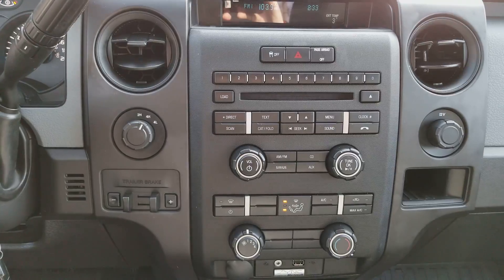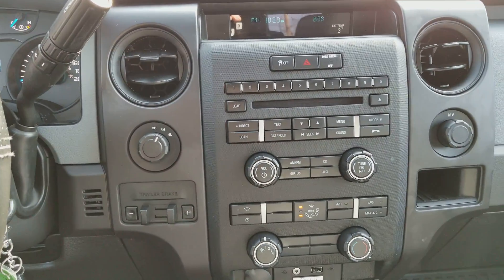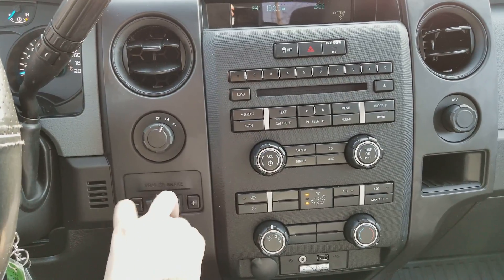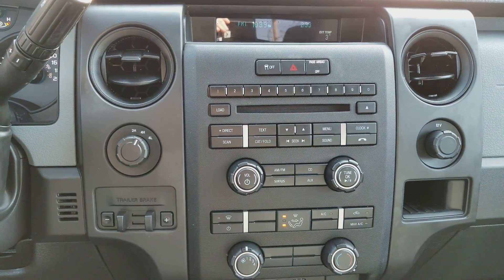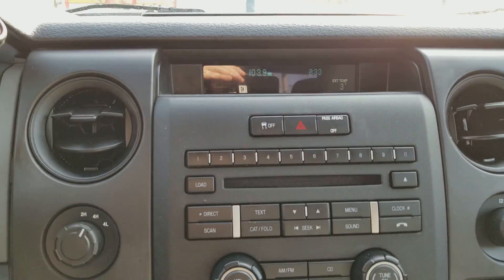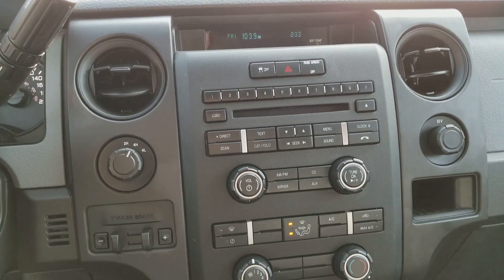In the middle area here, we have your drivetrain selection on the left where you can switch between two-wheel and four-wheel drive. You have your trailer brake control right below that, traction control, hazard lights in the middle, and then your passenger airbag notification. Up top you have your time display as well as your external temperature and your audio information.